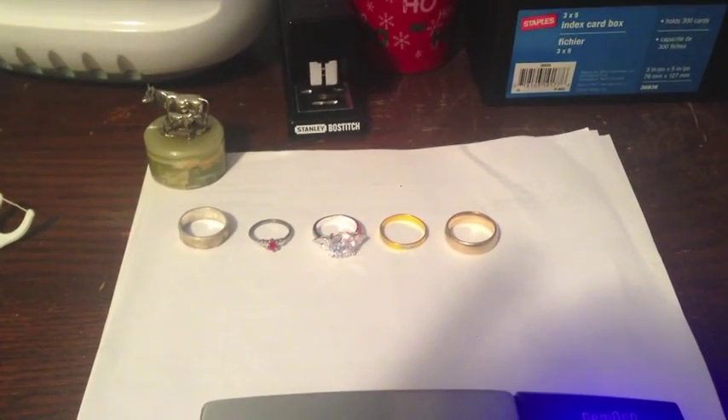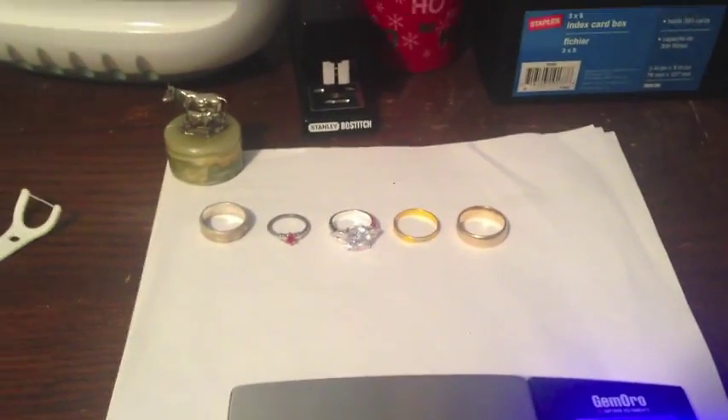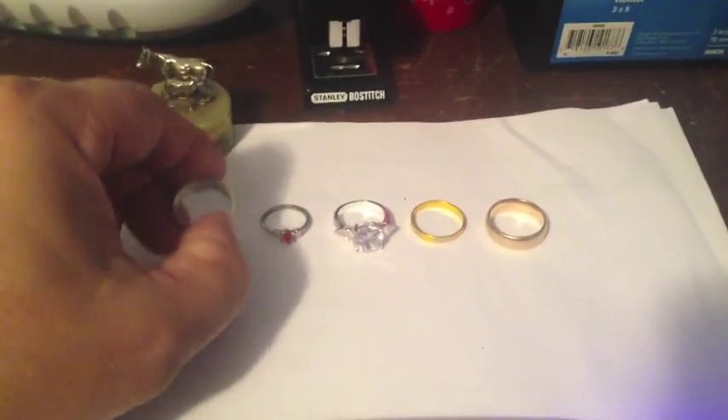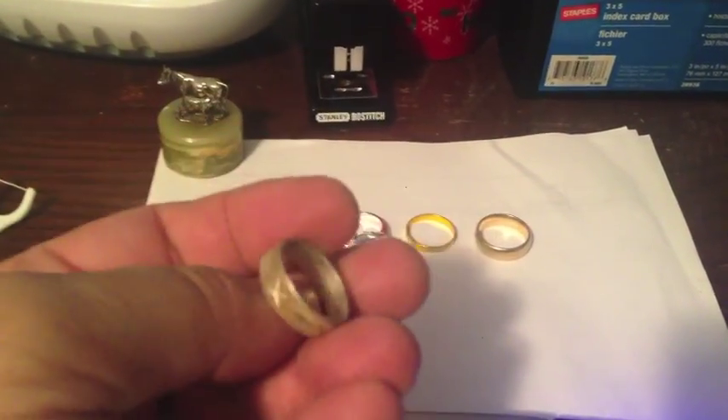Folks, I had a great weekend ring-wise. Here's the silver ring I got the other night — the band was crushed and I was able to hammer it back. It's 925, and it weighs 4.6 grams. And here's the little kids ring I found the other day.